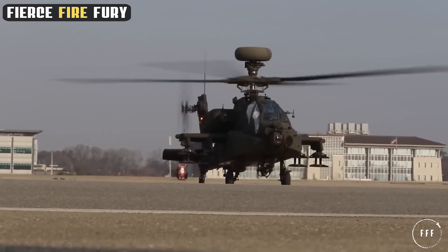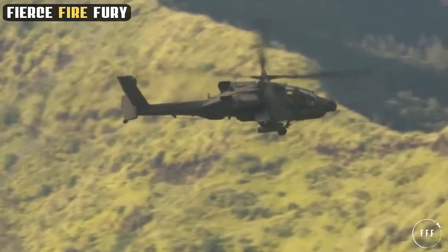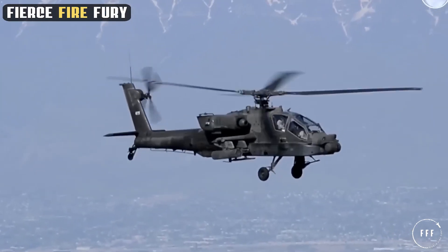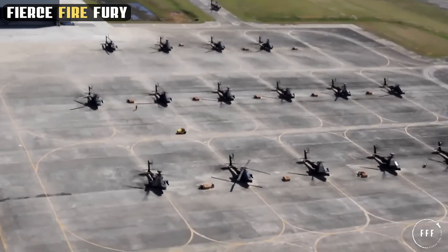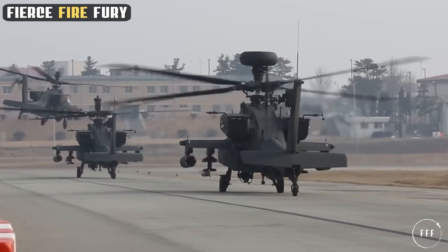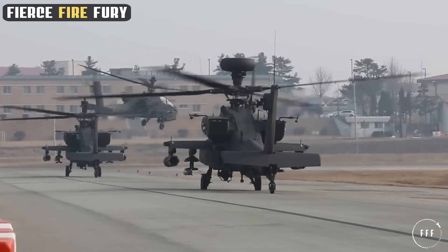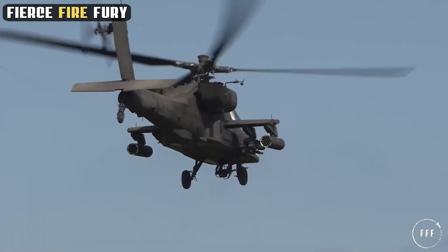In the ever-evolving realm of war, where technology and tactics are constantly in flux, the Apache has proved its mettle time and again. But as we look to the future, one question lingers: how will this iconic warrior adapt to the unforeseen challenges of tomorrow's battlefields? Thank you very much for watching. See you next time on Fierce, Fire, and Fury.